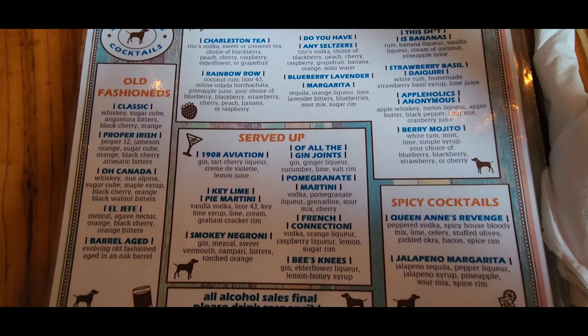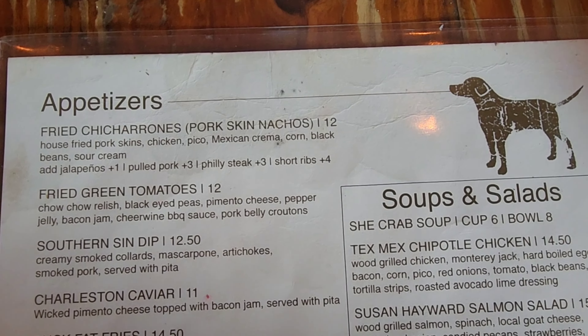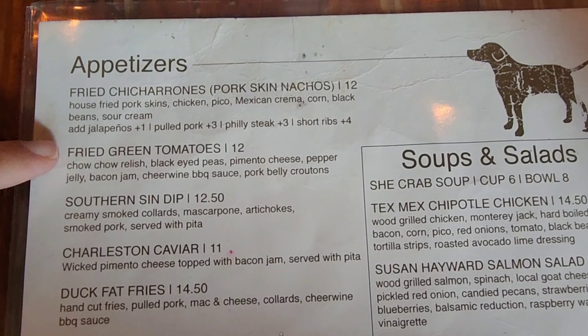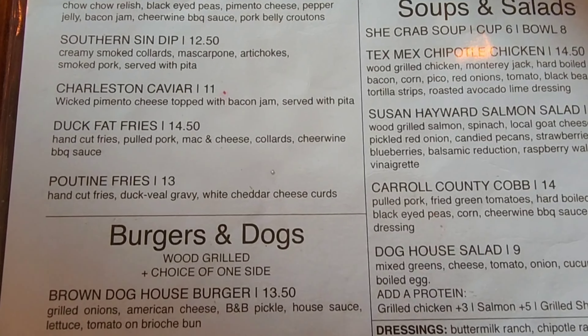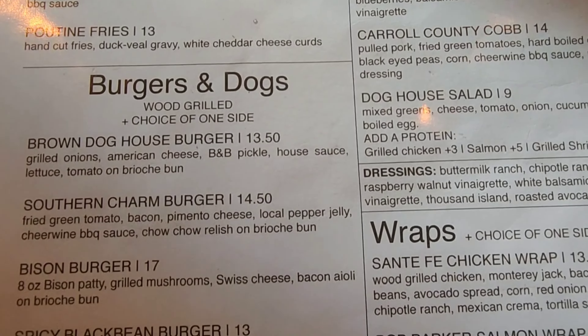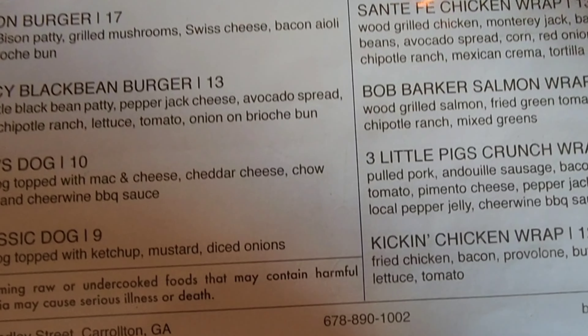So this is their drink menu — it looks pretty good. I ended up getting a margarita. Here's their appetizers. We're going to get the fried green tomatoes for sure, because that's me and Sadie's favorite. But those fries look really good too. They also have burgers, hot dogs, and wraps. Looks good.